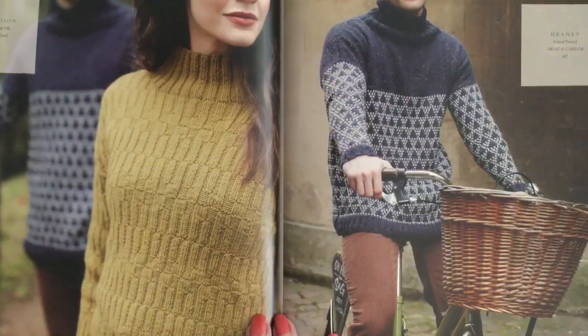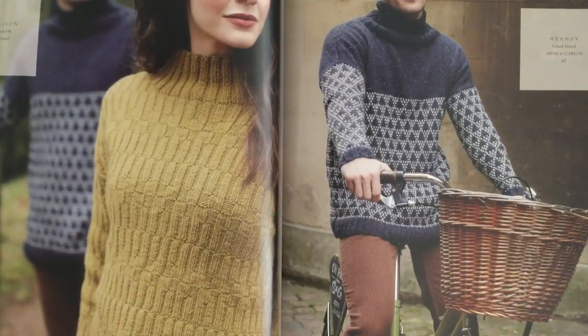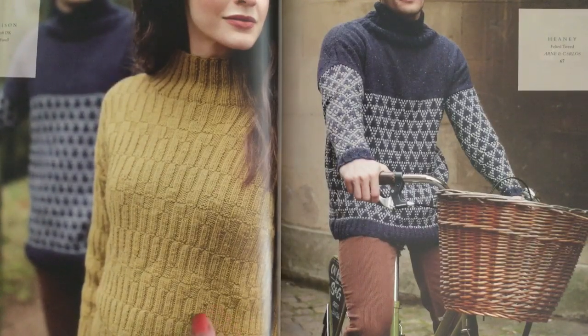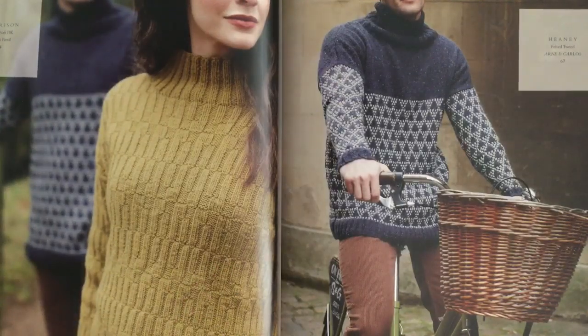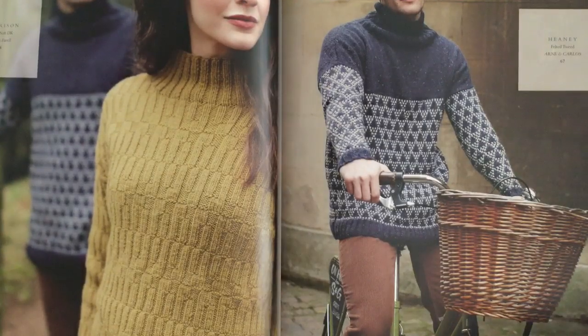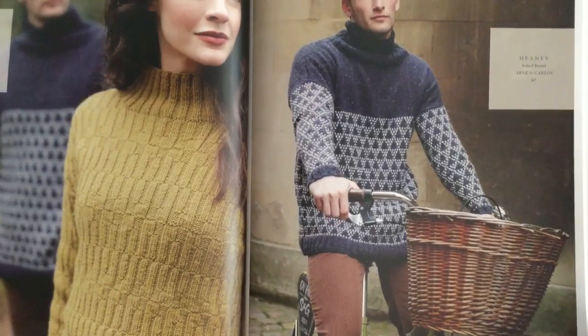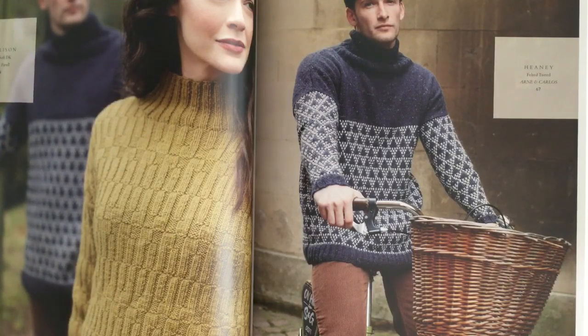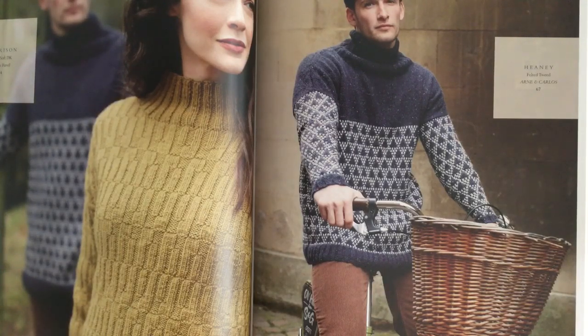On the left is the Morrison by Georgia Ferrell in Alpaca Soft DK — knit in pieces with an interesting broken rib pattern, knits and purls in a staggered pattern. It's a high-low design — the front is shorter than the back and it has a high neckline. On the right is Haney in Felted Tweed by Arne and Carlos — a fairol design knit in pieces with a solid color at the top and a high neckline. I love turtlenecks and I'm really liking all these high necklines for winter.